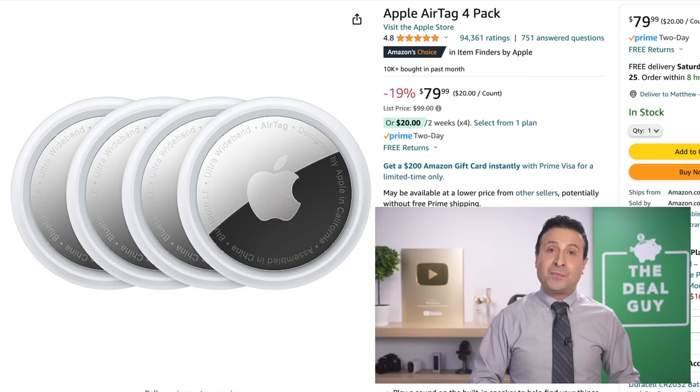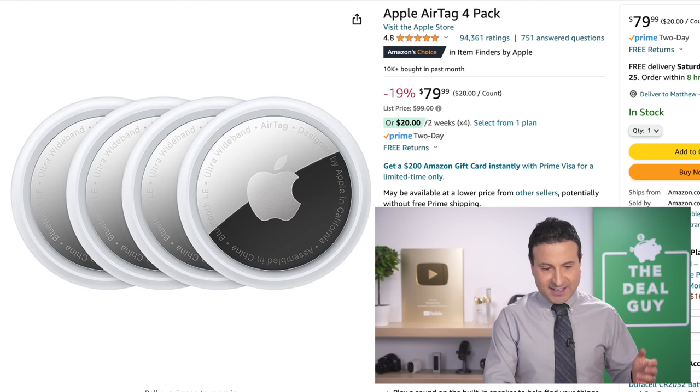You might also want to take advantage of this multi-pack of Apple AirTags. Nice to see something reduced — you could split this into several gifts, maybe a very generous stocking stuffer later down the line.